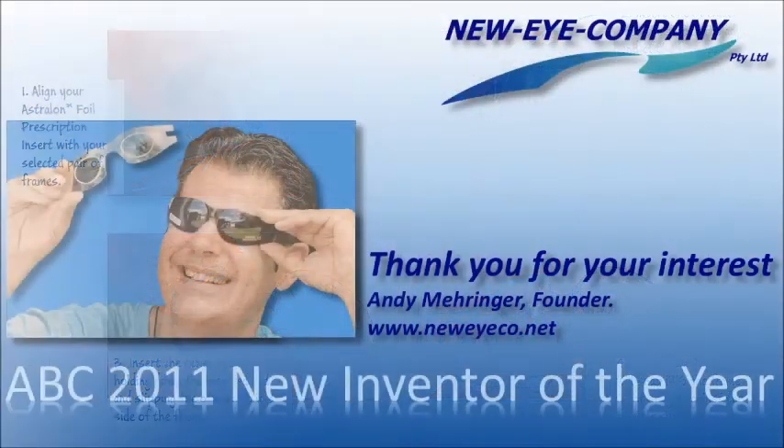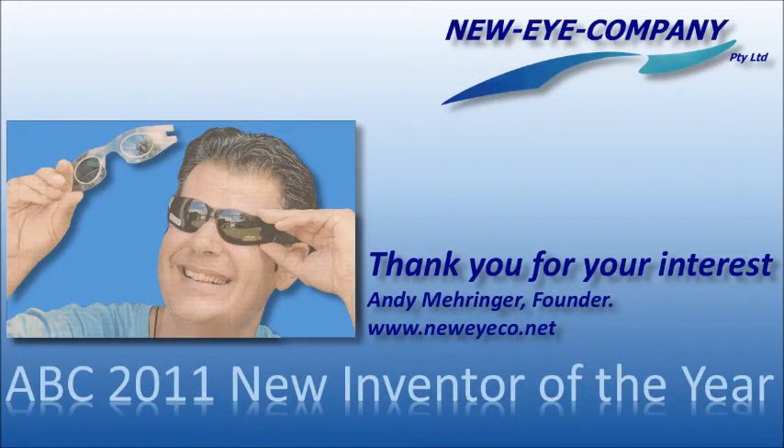We hope you'll visit us at the new iCo.net to learn more about the most economical, fully featured prescription sports eyewear system you'll find.